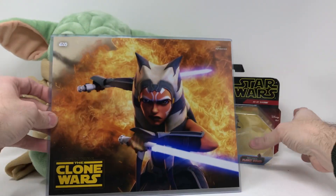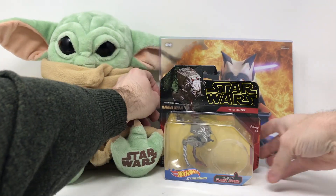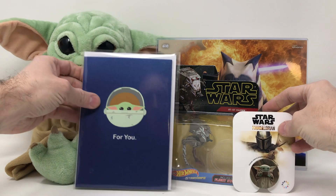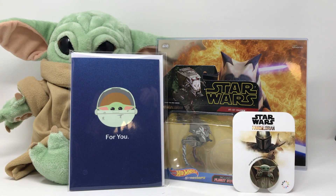So that's our swag bag. Really nice of Disney to give us all these cool promotional items — not something they have to do, but they are Disney. Those are all the items we got from the Disney press event for Star Wars: The Mandalorian and The Clone Wars. Thank you so much, Disney. That was our quick swag bag unveiling.